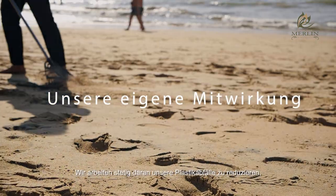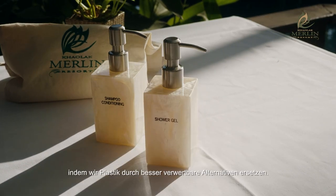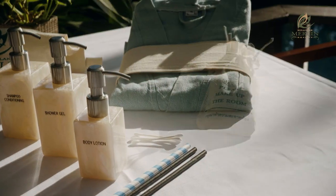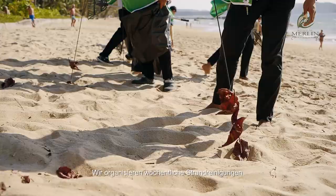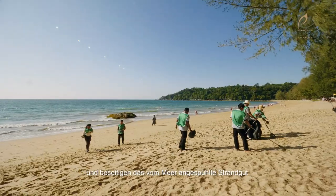We also work to reduce our plastic waste by replacing them with better reusable alternatives, such as paper straws, glass bottles, and cloth laundry bags. Everyone at the resort does their part to keep our resort area clean. We organize beach cleanups every week to clear the rubbish that is washed in from the sea.